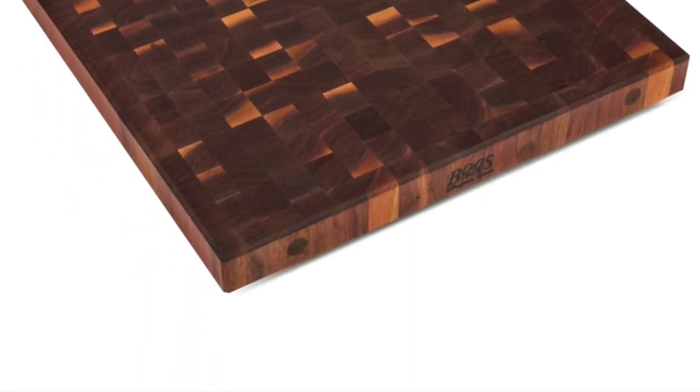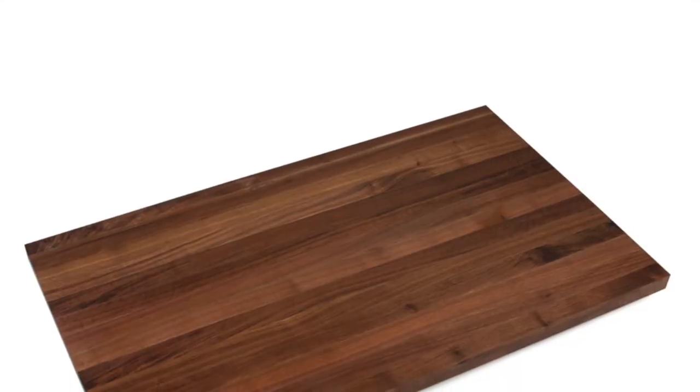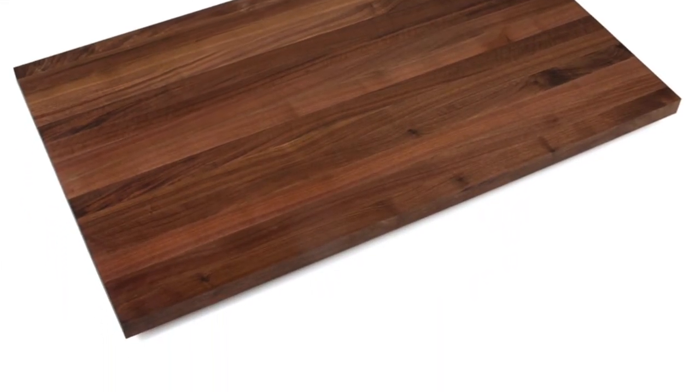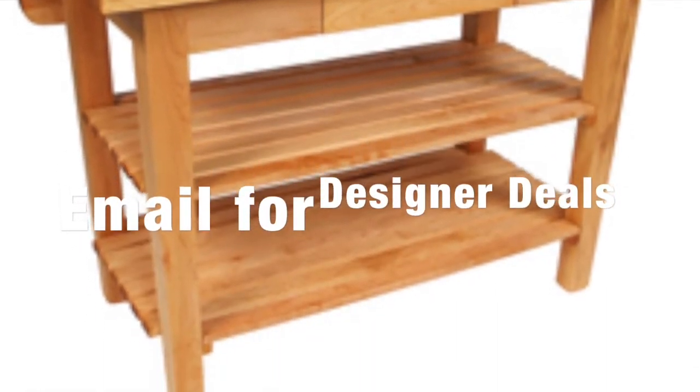Walnut and grain — American-made blended rock maple, American-made dark walnut, custom islands, all shapes and sizes.